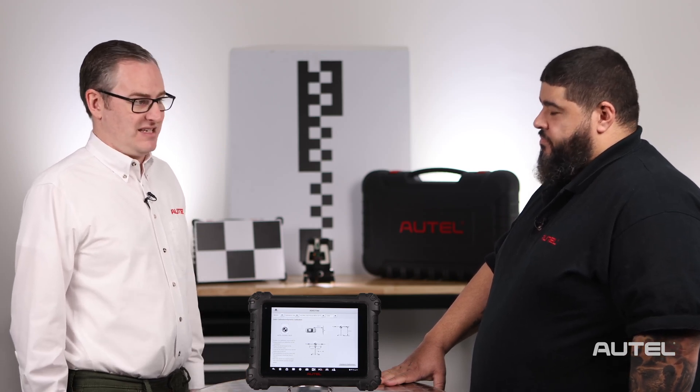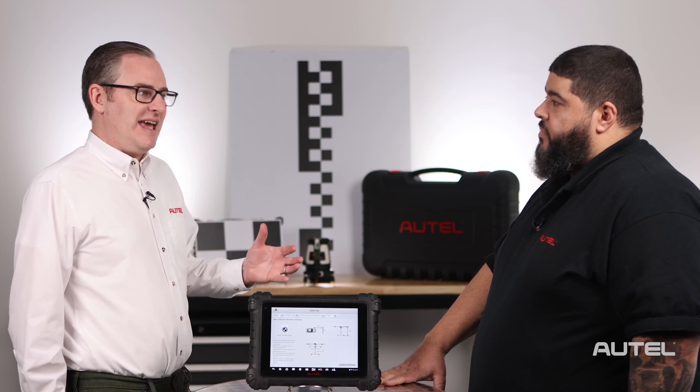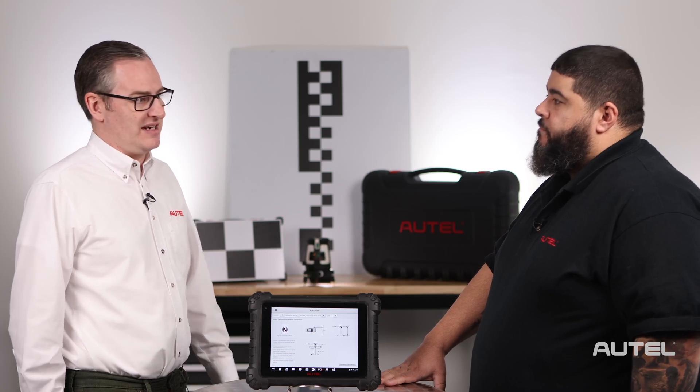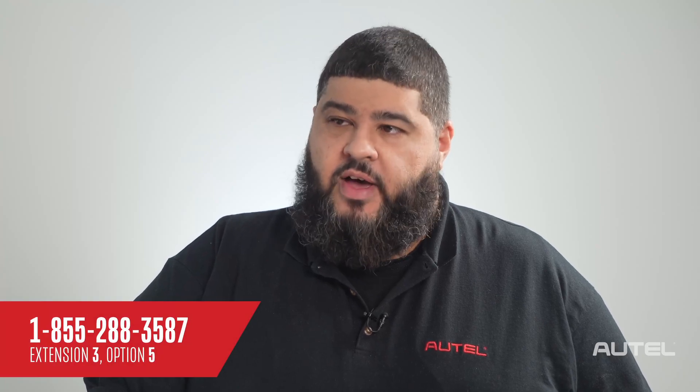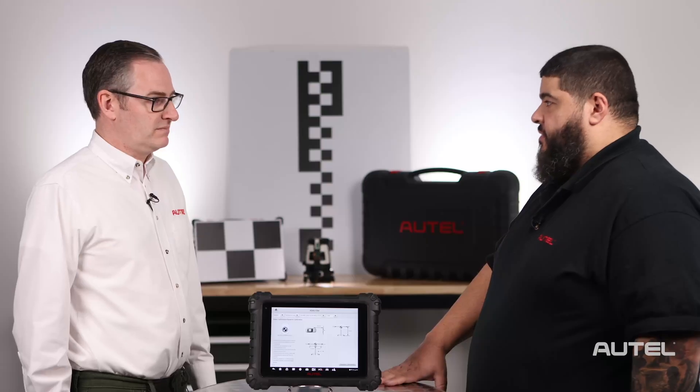That's an excellent tip, and I'm sure that everybody involved in ADAS will appreciate it because it can get complicated with the various frames and things that you need. Important question — how do we get in touch if we get stuck on something? They can call the ADAS tech support line. The number is 855-288-3587, extension 3, option 5.